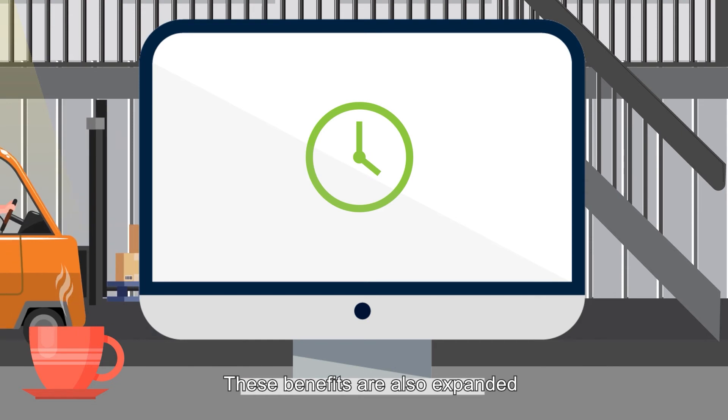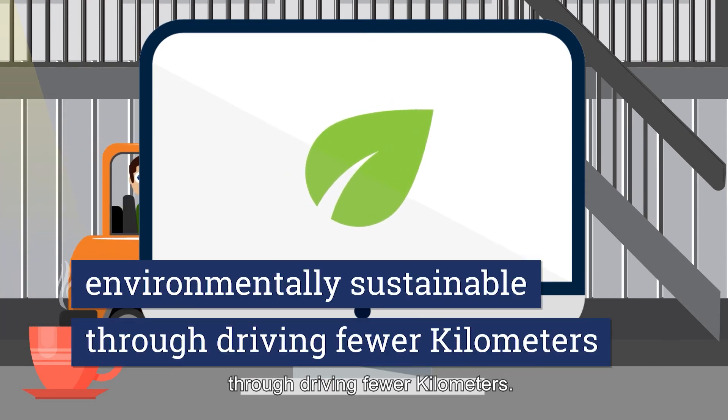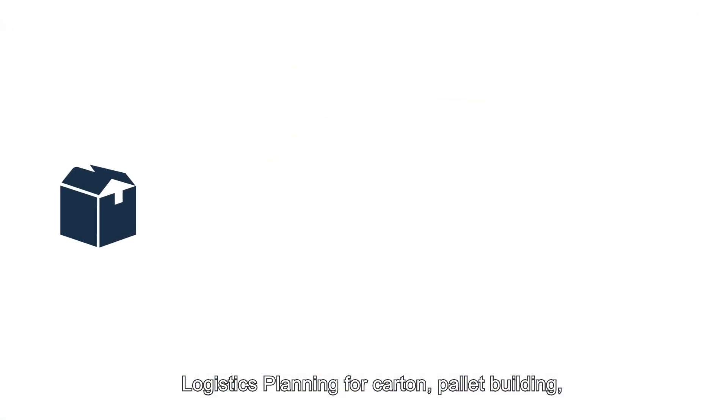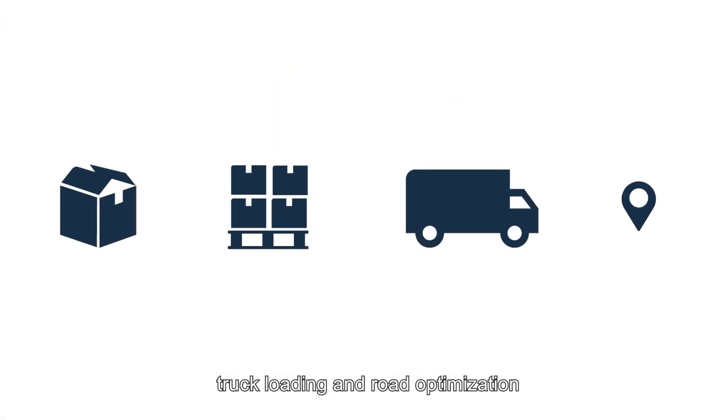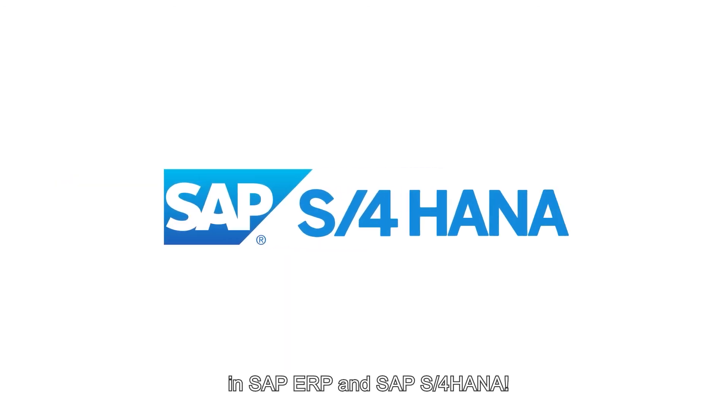These benefits are also expanded by being environmentally sustainable through driving fewer kilometers. Automatically, logistics planning for carton and pallet building, truck loading, and road optimization in SAP ERP and SAP S/4HANA.